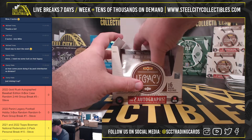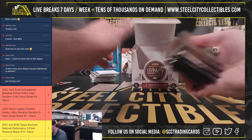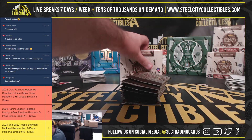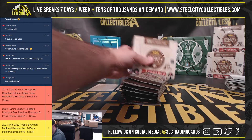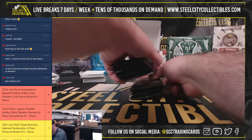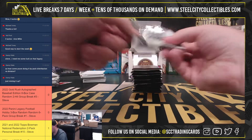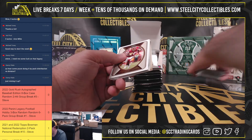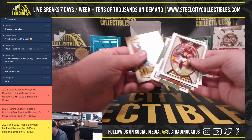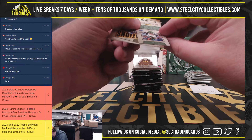Danny is going to have twelve in a row here, covering packs twenty-five through thirty-six. There is an orange mini rookie Desmond Ritter, numbered sixty of 125.